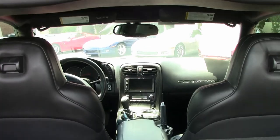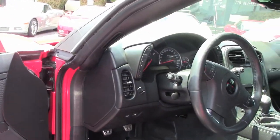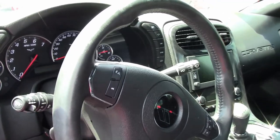It also has the Grand Sport package. Of course, that includes the Z06-style wheels, tires, brakes, wider fenders and quarter panels, and the Z06-style rear spoiler and front splitter. This is a beautiful car.